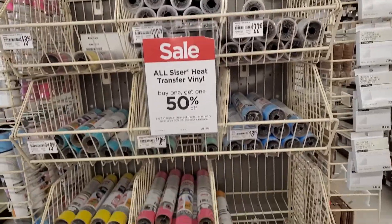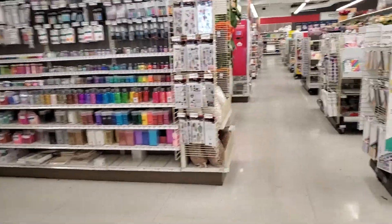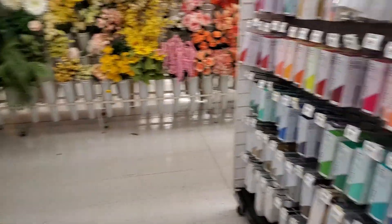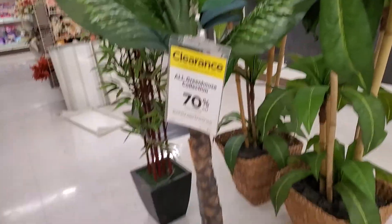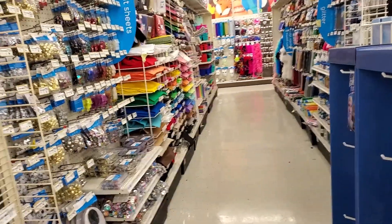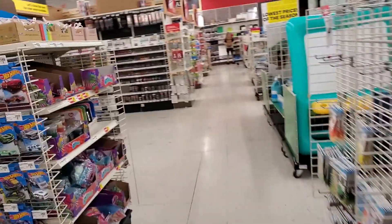Too bad I don't need any transfer vinyl because I could get some half off. I don't have any of those planned on the books. They've got some cute Cricut Joy stuff going on with lots of options. 70% off - I wonder how much these are. I've been wanting one of these for my office. I've got lots of cute paper crafts and slime stuff, but I think that's all I need from here.